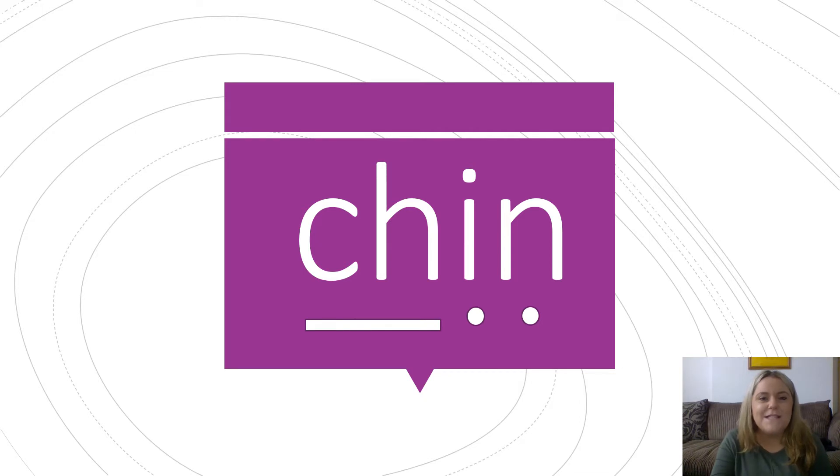Have a go at this one by yourself. Well done. Ch, I, N. Chin. I have a spot on my chin.